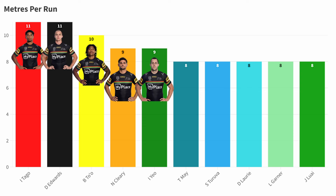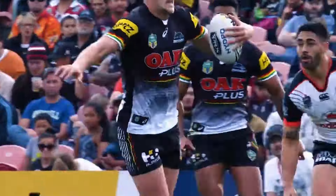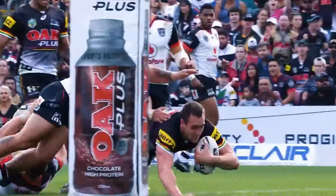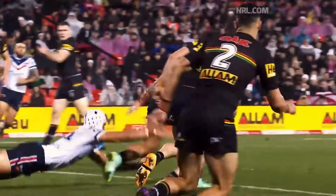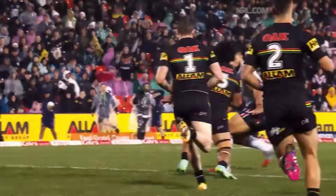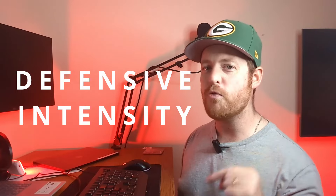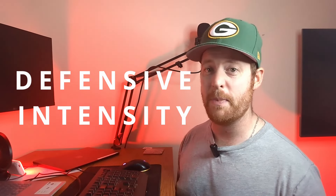Before we go further, it's important to note there are a bunch of intangibles that build into Penrith's success — things like mentality, familiarity, and playing a lot of football together from the lower grades to the top grades, where you build that famous thing called culture. They all contribute to the outrageous form we've seen over the past four seasons. But here is the biggest tactic that Penrith excel at: defensive intensity. This is what really separates them from the rest of the pack.